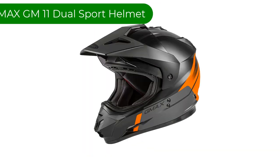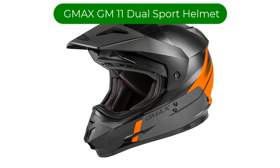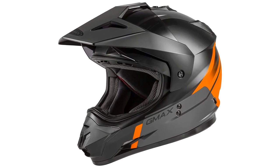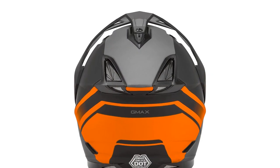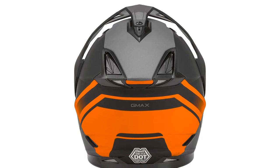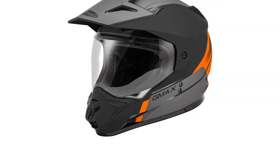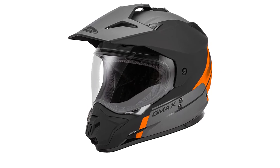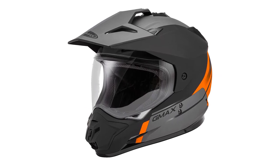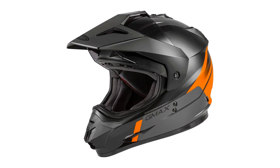Number 3. Our third best pick is the GMAX GM11 Dual Sport Helmet. This sleek and modern dual sport helmet is ready to hit the mountain as it can accommodate goggles, even larger ones, even with the face shield lowered. You can easily swap it from a visor to a visorless configuration, depending on the type of riding you're going to be doing. The removable and washable liner features removable cheek pads as well and is designed to be super comfortable on longer rides.